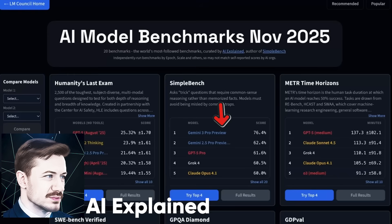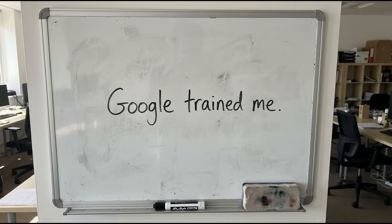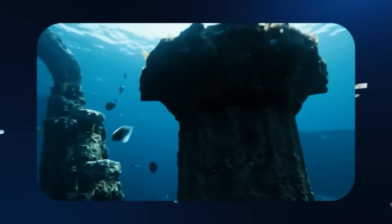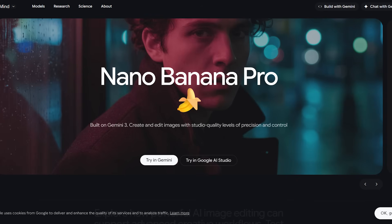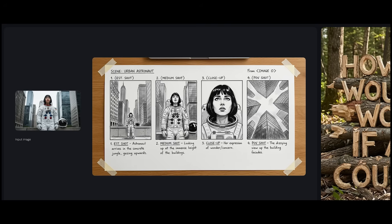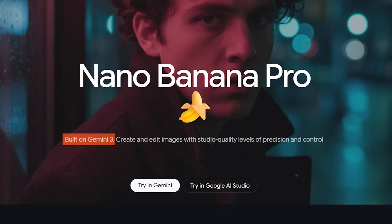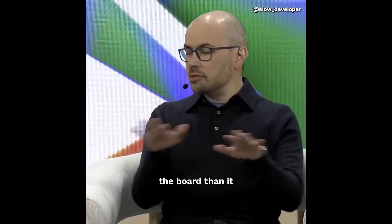More important than benchmarks, Nano Banana Pro is the biggest telltale that Gemini 3 has been trained on some physically grounded data — like robotics, video, or even synthetically generated environments like Genie 3 probably. Nano Banana Pro is technically Gemini 3 Pro Image, and it's no doubt the best image model ever created. It has an understanding of reality like no model ever before. This is a good place to briefly explain what they mean when they say Nano Banana Pro builds on Gemini 3, which also explains the most important advantage of Gemini 3.